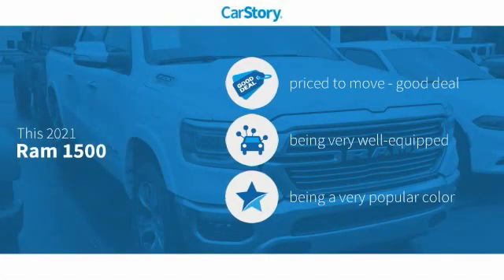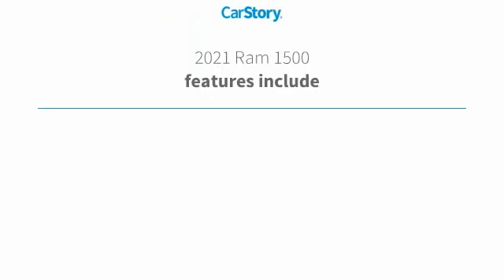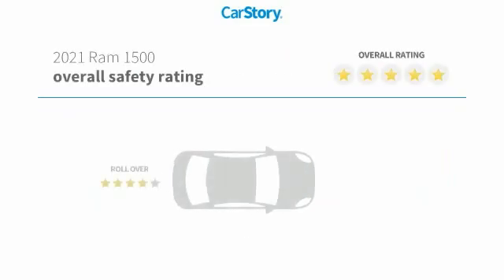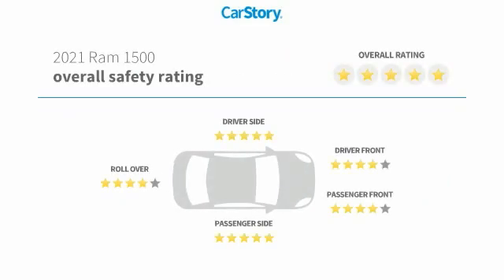Car Story Research indicates this vehicle as being priced below the average market price. Loaded with features, including a parking assist system, leather seats, Uconnect system, hands-free Bluetooth integration, ventilated seats, and it has been listed as an IIHS Top Safety Pick with these ratings.